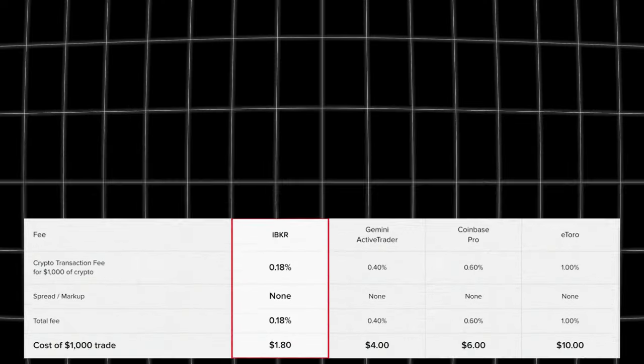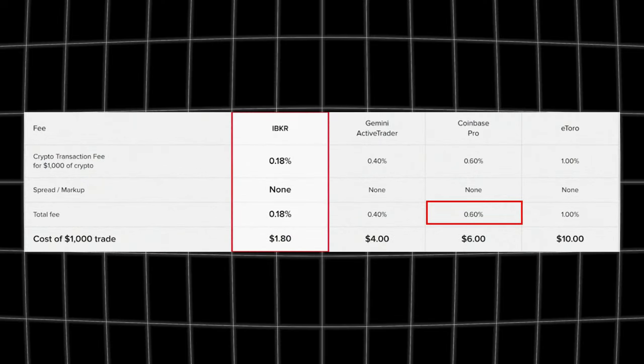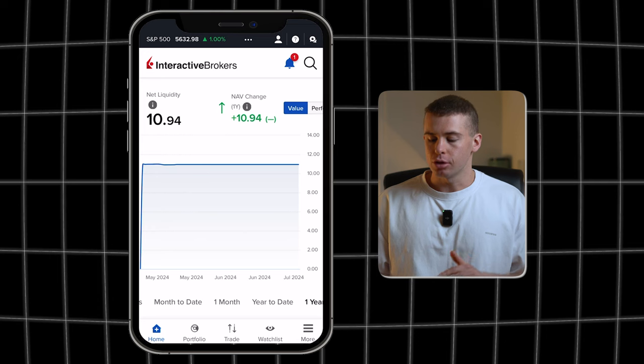The fees for cryptocurrency on Interactive Brokers are also very cheap at 0.18 percent of your investment up to $1,000. That's much cheaper than big exchanges like Coinbase Pro, which charges 0.6 percent. So let's move on to actually making an investment using Interactive Brokers.